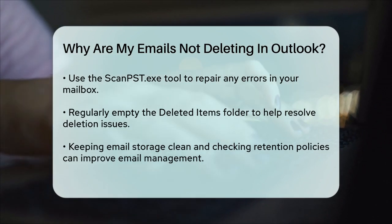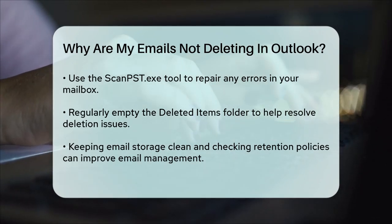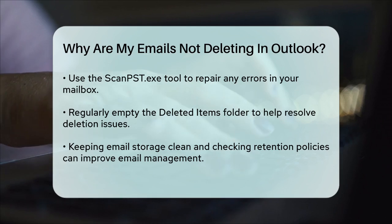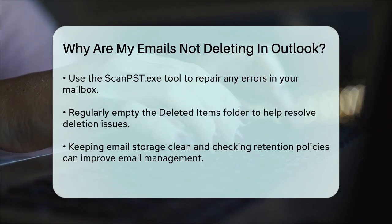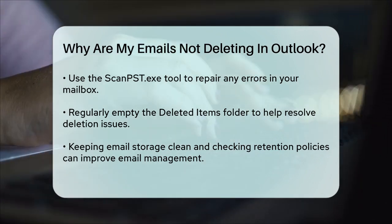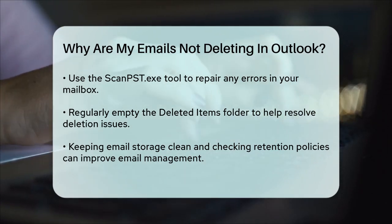Lastly, make sure your Deleted Items folder is regularly emptied. Even though the Deleted Items folder doesn't have a fixed limit, clearing it out can help resolve the issue. Right-click the Deleted Items folder and select Empty Folder to remove all the emails in it.